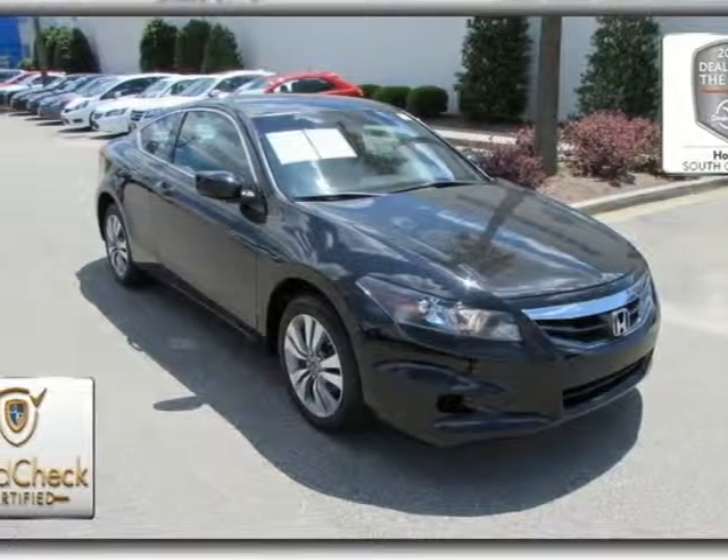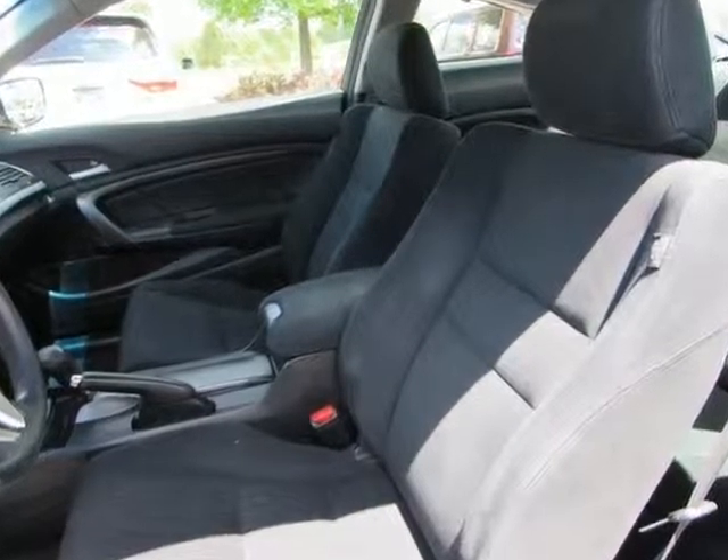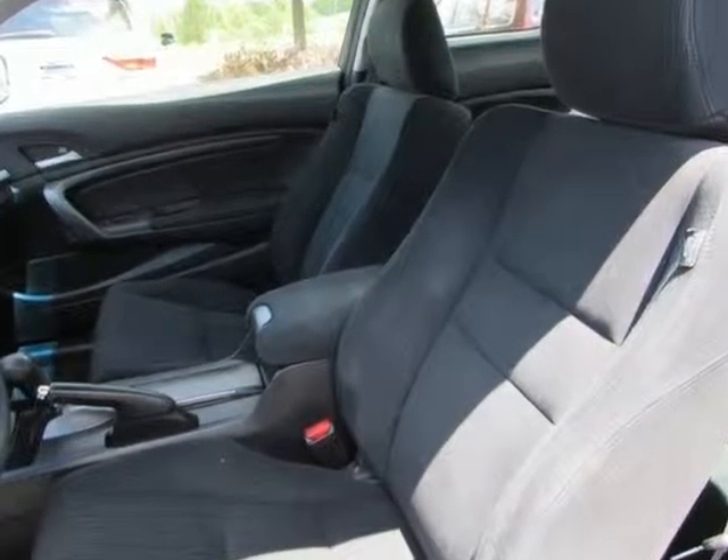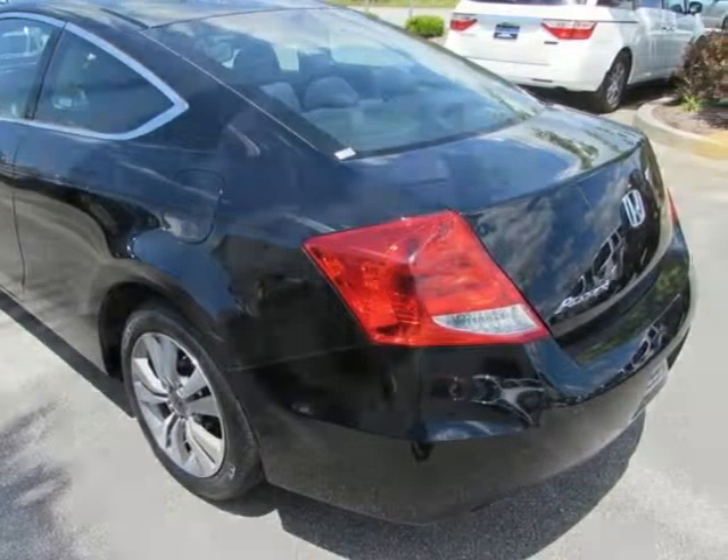It's a 2012 Honda Accord. The long list of this Accord's standard amenities include steering wheel audio controls, rear defroster, anti-lock brakes, cruise control and speed sensitive steering.